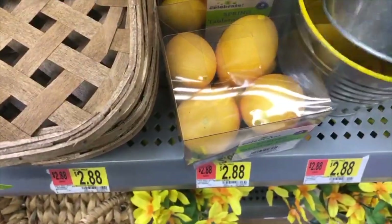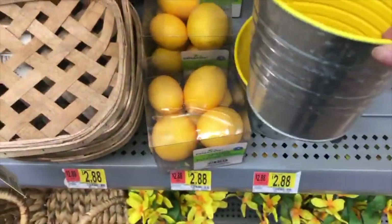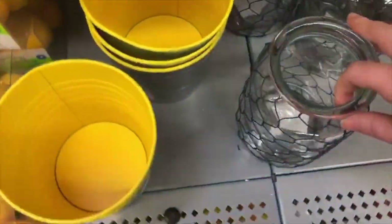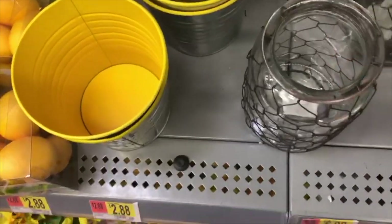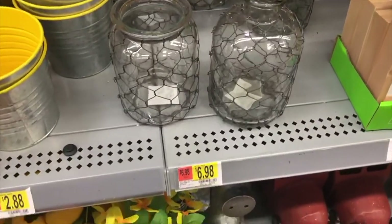This wooden floral arrangement reminded us a ton of something you would see at Hobby Lobby and it was only $8. Where we live we still have a ton of snow and we're supposed to be getting a blizzard any day now, but a lot of this decor reminded us of outdoor patio decor that could be really cute and add a pop of color to complete that outdoor space.